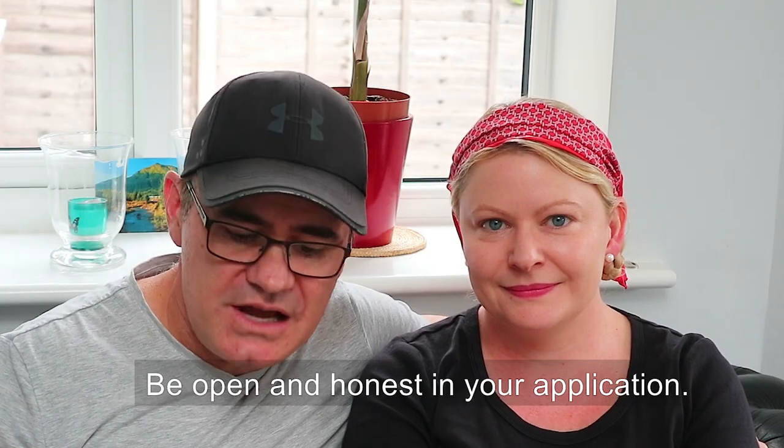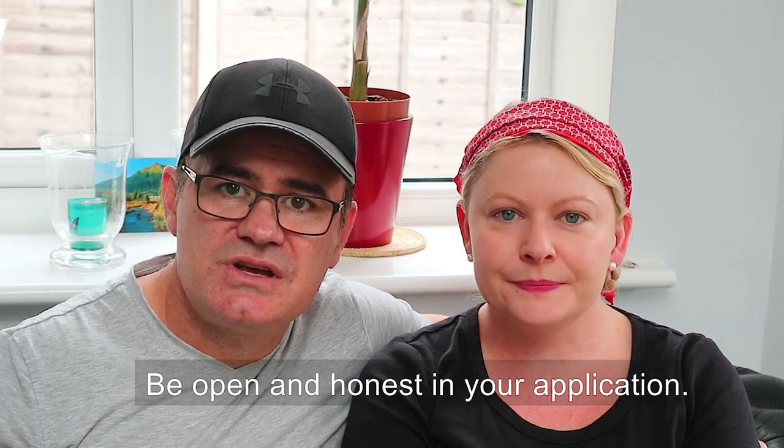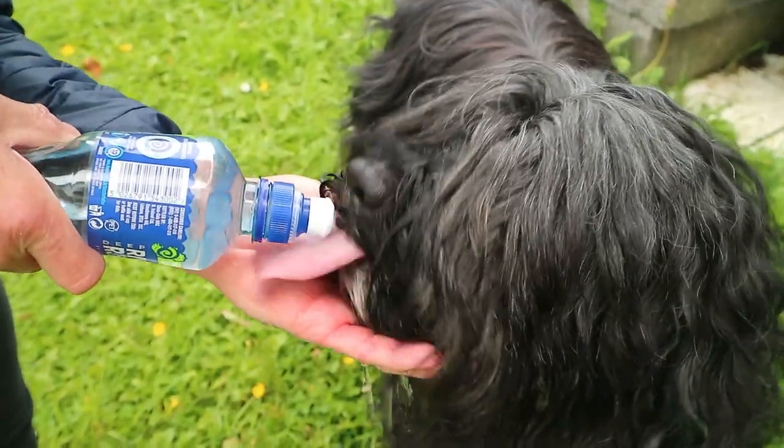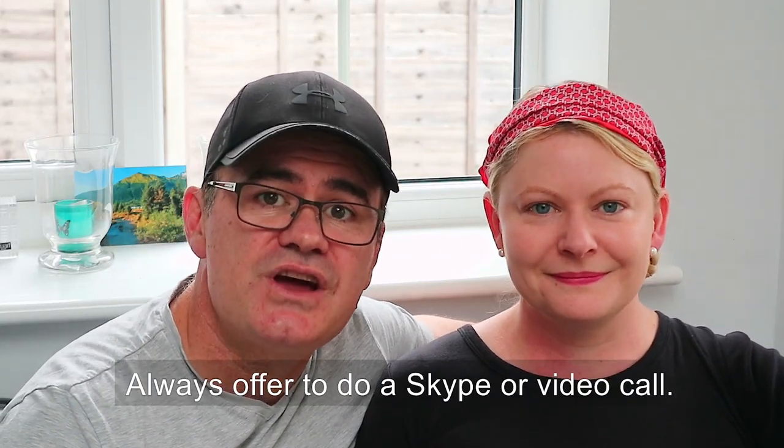Tip number five: in your application for house sitting jobs, make sure you're open, honest, and communicate clearly and professionally. We look at house sitting jobs like a job application and always offer a chance for a video or Skype call. This is a wonderful chance to develop a relationship with the homeowners early, and a great chance to show off your personality — and you get a chance to meet their dogs, cat, horse, or lizard, whatever it may be.